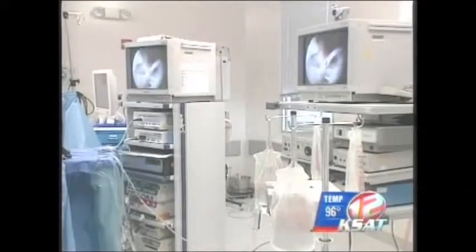A tiny camera inside the shoulder allows him and his audience in Mexico to see just what he's doing. 'We've developed a lot of the techniques here, and part of what we do is we want to share them with people.'